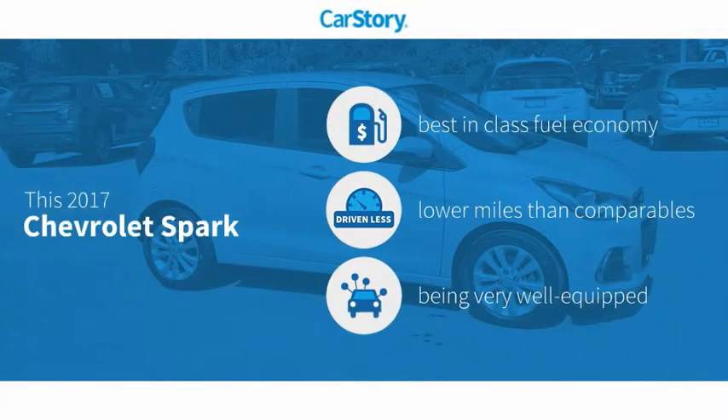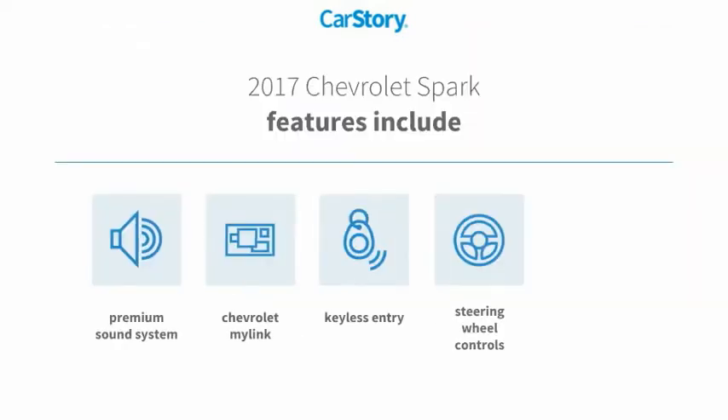Car Story research indicates this vehicle as having best-in-class fuel economy, low miles, and loaded with features. Features also include keyless entry, premium sound system, rear-view camera, and steering wheel controls.